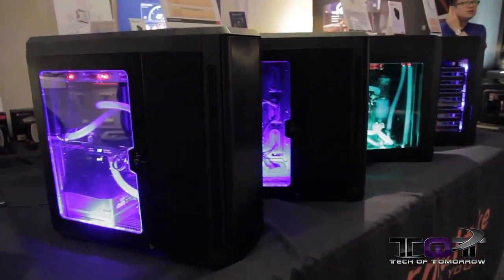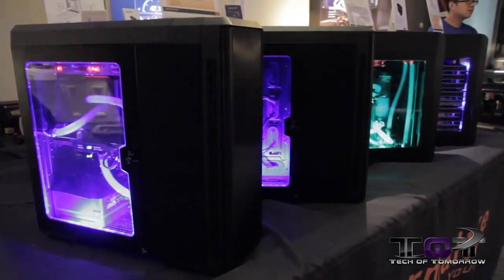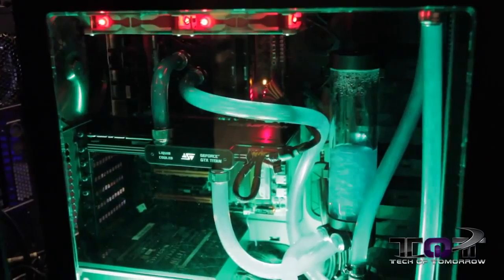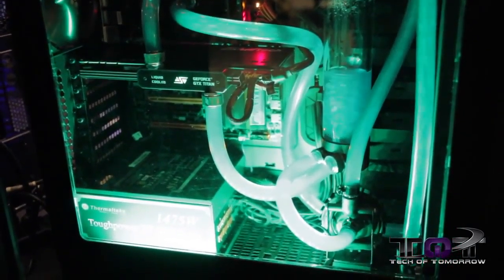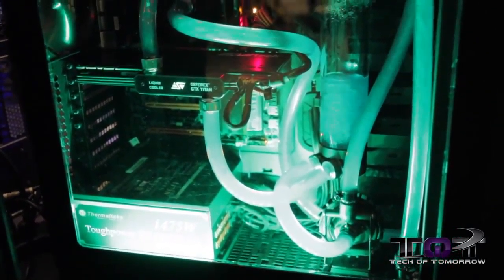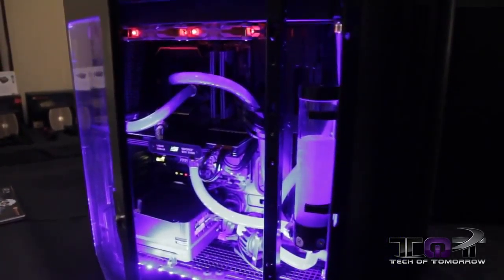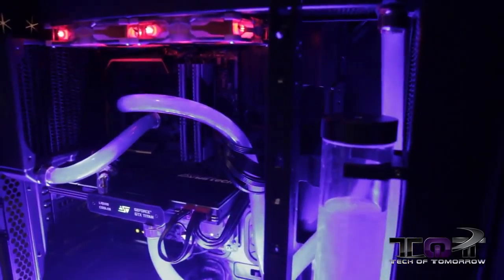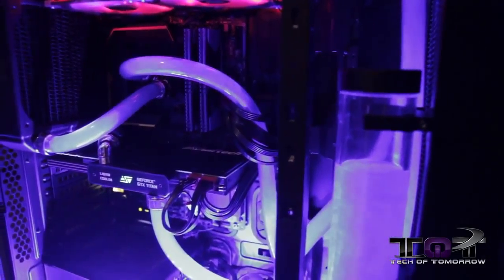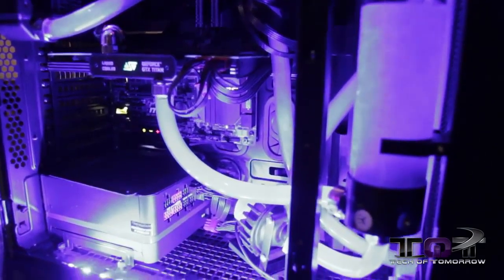Right now you can see they have four cases lined up here on a table — these are brand new products being shown for the first time at CES 2014. We couldn't get a one-on-one meeting with Shannon Rob from Thermaltake because when we came, the room was just an entire zoo — filled with people crawling all over the products everywhere, making it pretty impossible to film properly.